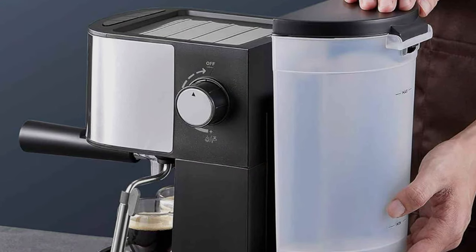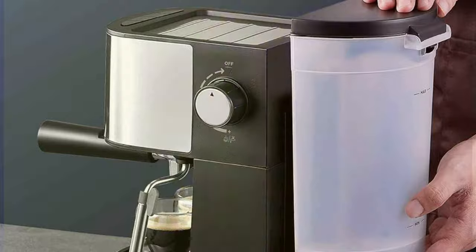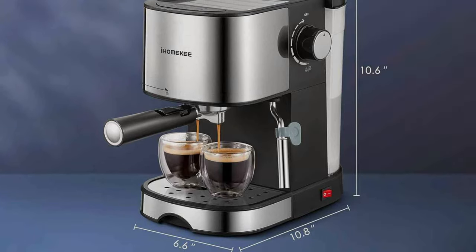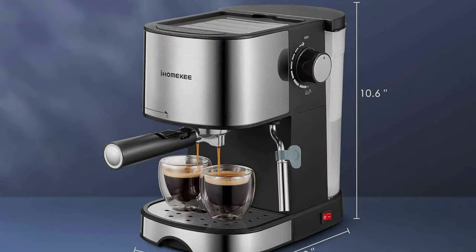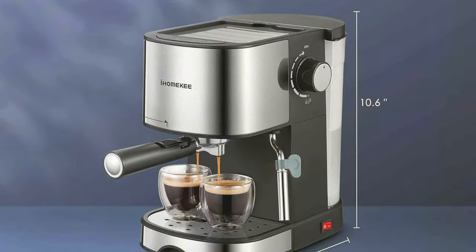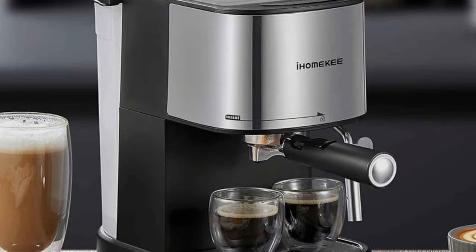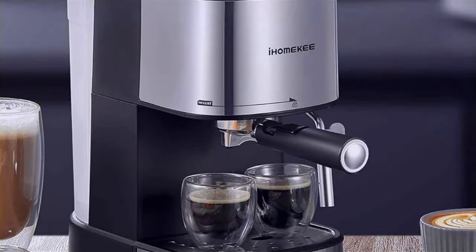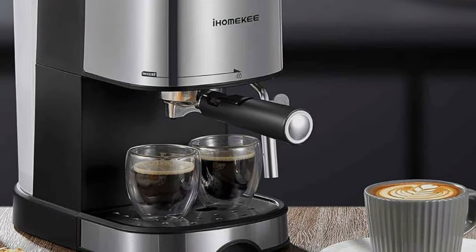Ease of use is a key feature of the IOMIKI Espresso Machine, with intuitive controls that make it accessible to users of all skill levels. This machine is designed for those who want to enjoy premium-quality espresso at home without fuss or complexity. It represents a blend of efficiency, effectiveness, and compact design, making it an excellent choice for espresso lovers with limited space but unlimited passion for coffee.